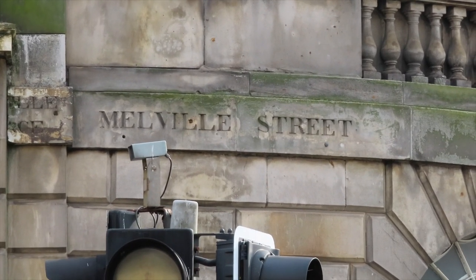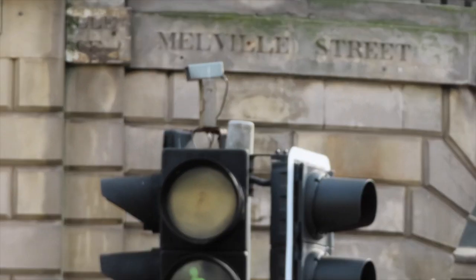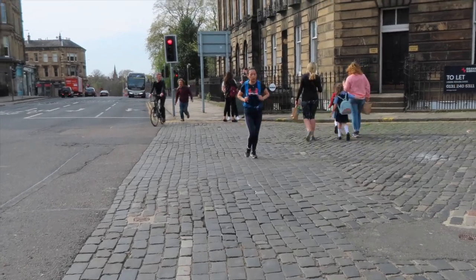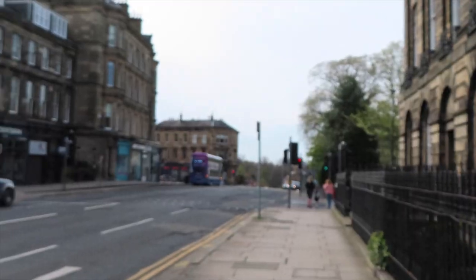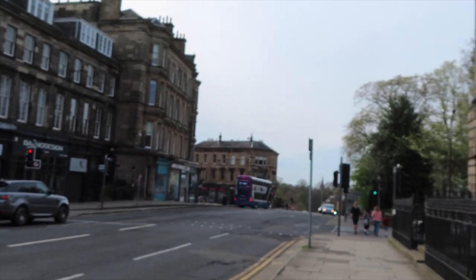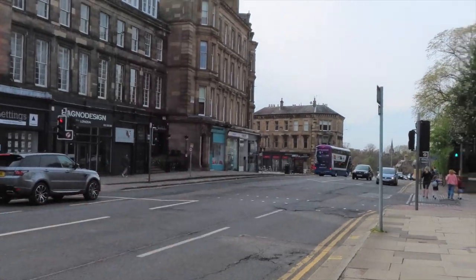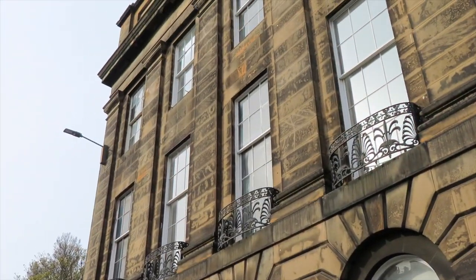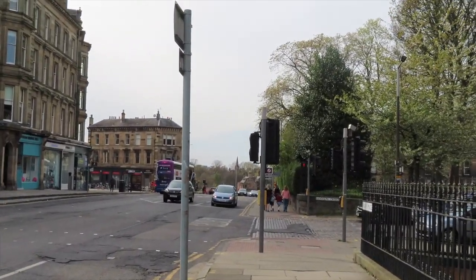Does that not look beautiful? Love that. Love that. We're going straight down, continuing in a straight line — it actually is essentially a straight line. It's a really nice, easy journey. And that's us very quickly away from most of the shops. There are these beautiful grand buildings right here.